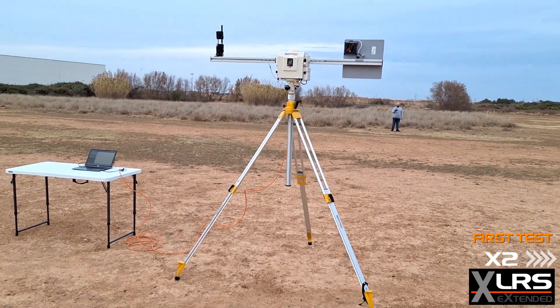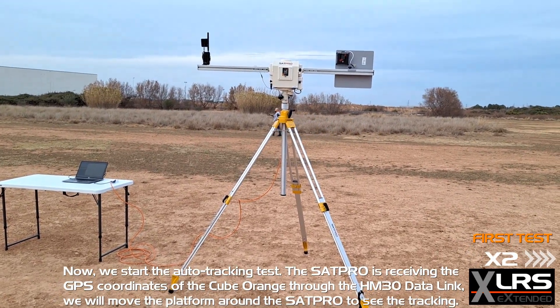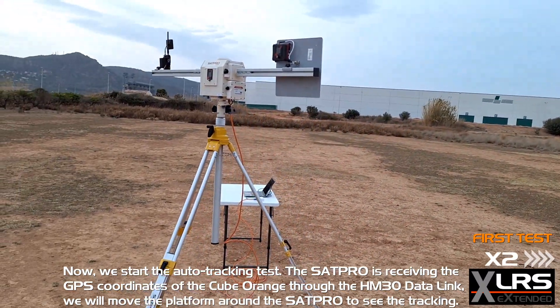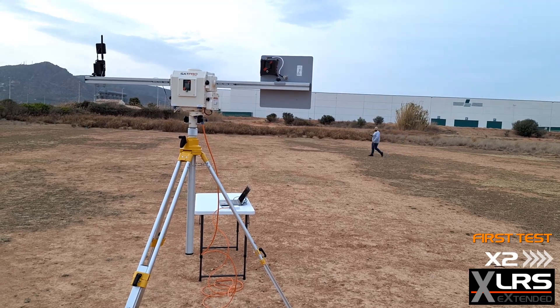Now we start the auto tracking test. The SAT Pro is receiving the GPS coordinates of the Cube Orange through the HM30 data link. We will move the platform around the SAT Pro to see the tracking in action.